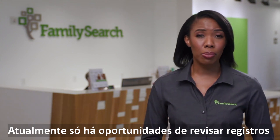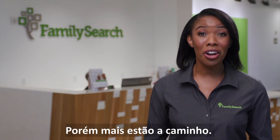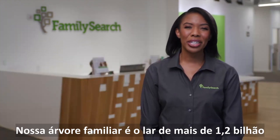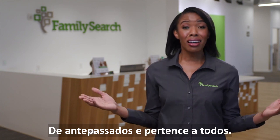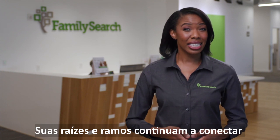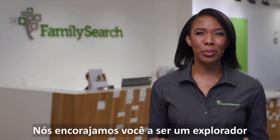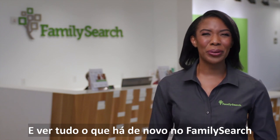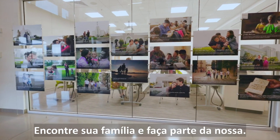Currently, there are only opportunities in U.S. and Latin American record sets, but more are coming. Our family tree is home to more than 1.2 billion ancestors and it belongs to everyone. Its roots and branches continue to connect each of us to our shared history. We encourage you to be an explorer and see all that's new at FamilySearch — find your family and become a part of ours.